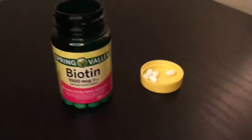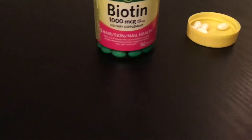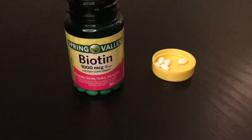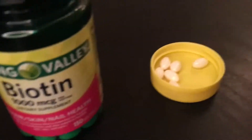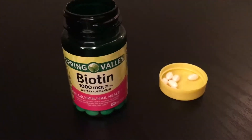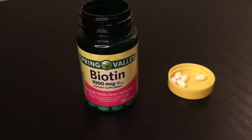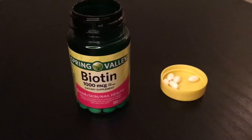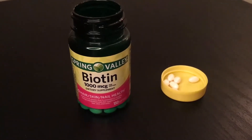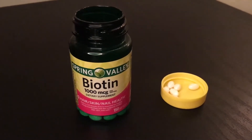Starting off with this product, they come with 150 soft gels and they're not that big. The reason why I don't have that many left is because 1000 mcg is kind of a low dosage, and I figured that out because I started using biotin about six or seven months ago.